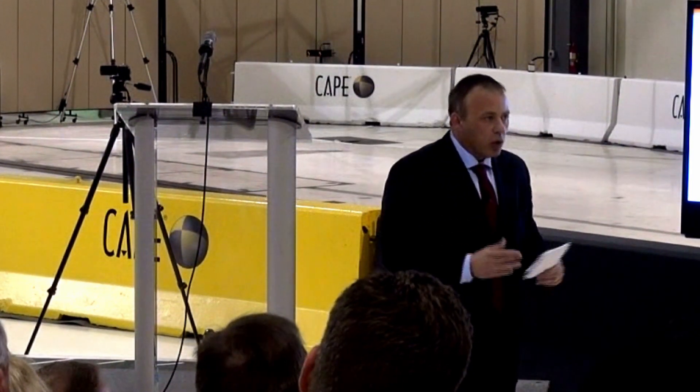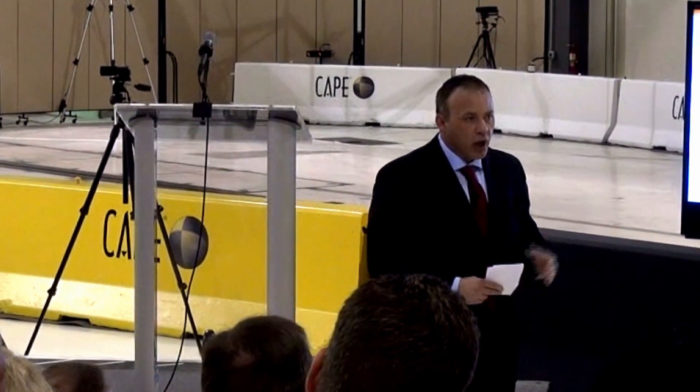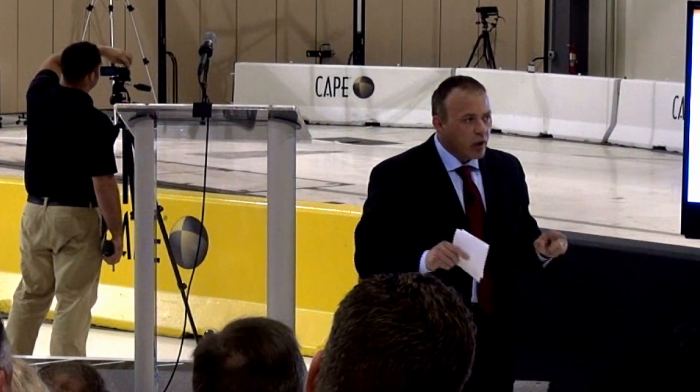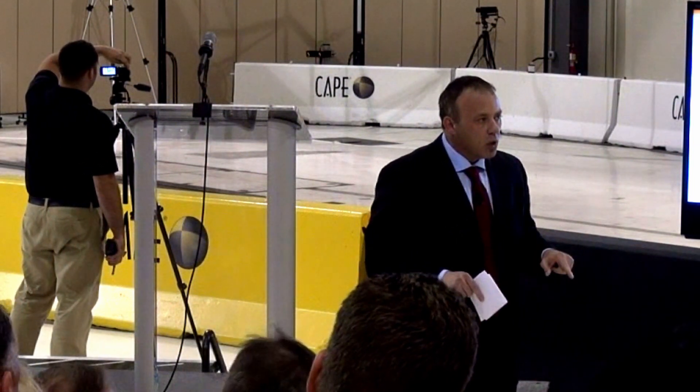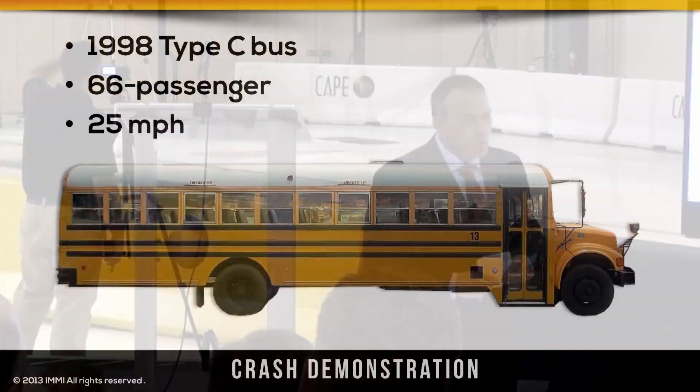Some school districts have policies, even without seatbelts, for children to be seated and sitting forward, and I applaud you for that. But the reality is, if you're at a stoplight and you look at a bus, a lot of kids are faced backwards, a lot of kids are moving in the vehicle. This is going to reinforce the fact that children need to be in the compartment, because if they're not, they have very, very little crash protection.